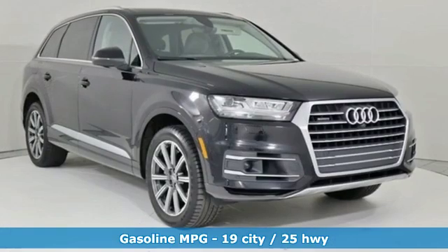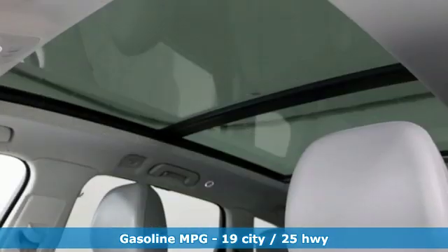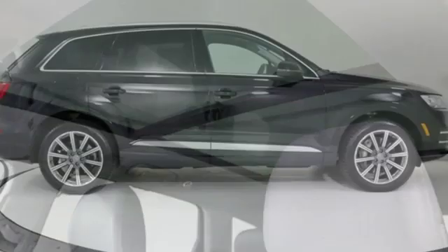Streaming audio, power heated mirrors, multi-zone climate control, auto dimming rear view mirror, doors and push button start proximity key.